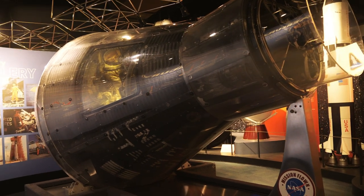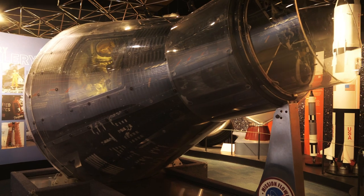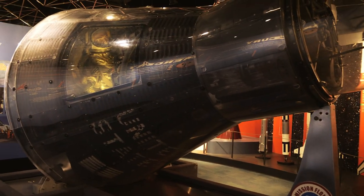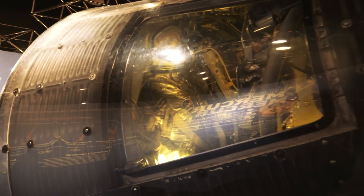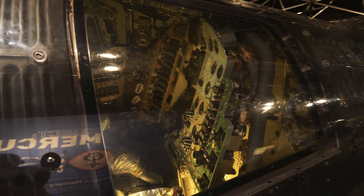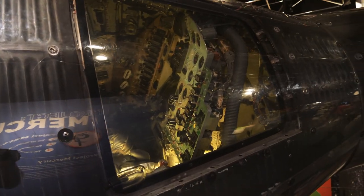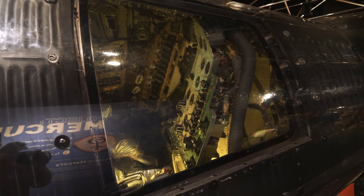This is really cool. This is Aurora 7 — this is the actual capsule from one of the Mercury missions, and in particular the one that Scott Carpenter used on the second manned space flight for the United States. Look at how tight the space is in there.